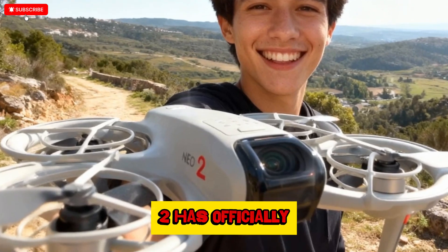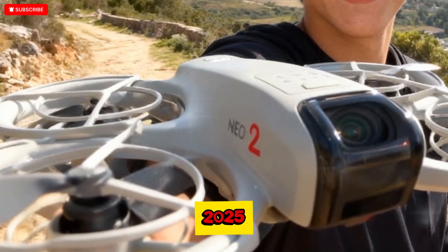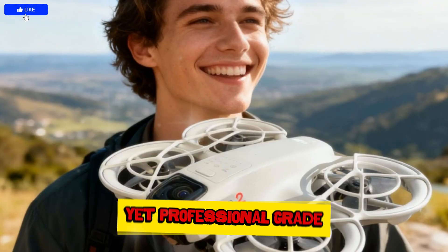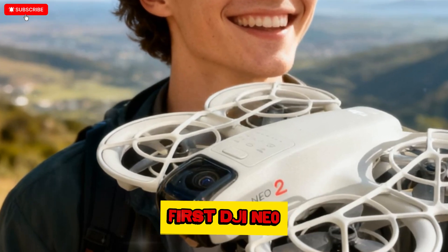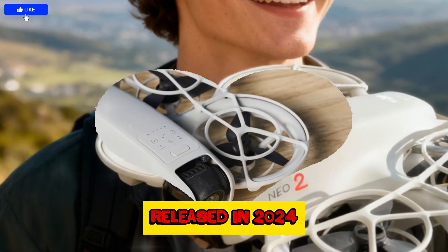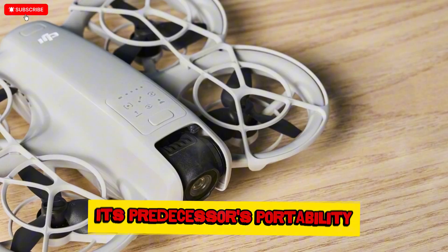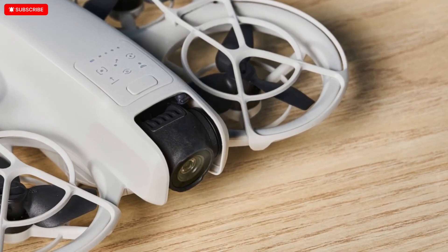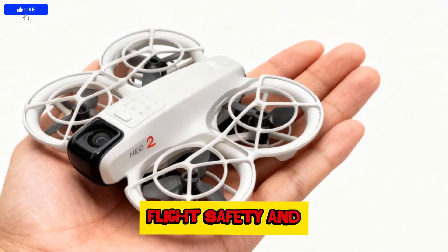The DJI NEO 2 has officially taken flight as one of the most anticipated compact drones of 2025, redefining what users can expect from an entry-level yet professional-grade mini-drone. Following the immense popularity of the first DJI NEO released in 2024, the NEO 2 is a remarkable evolution that builds upon its predecessor's portability, simplicity, and intelligent features, yet now integrates groundbreaking advancements in imaging, flight safety and control.